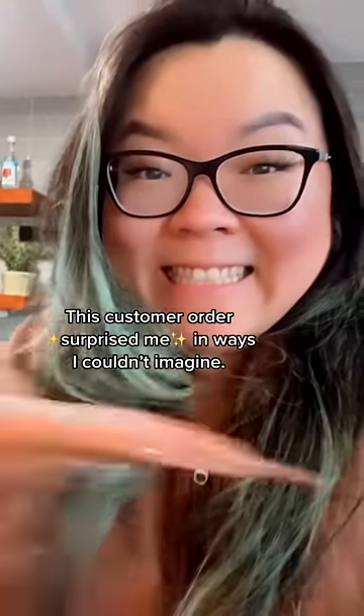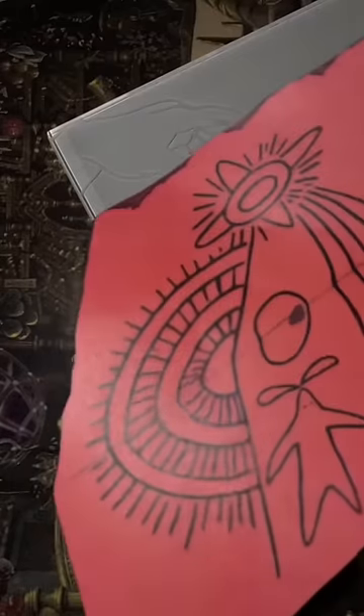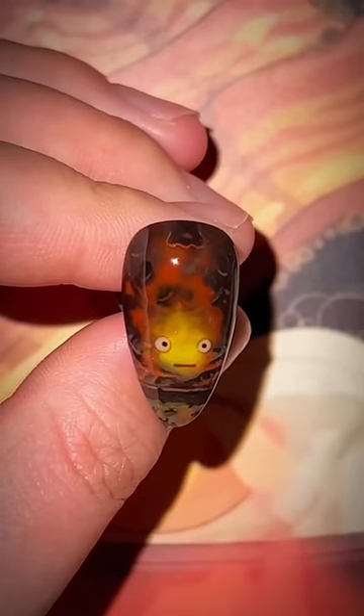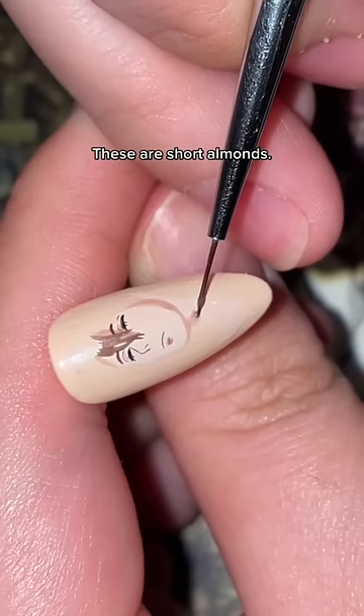I didn't know I had it in me to do a customer order that looked like this. It all started when someone wanted me to cook up Howl's Moving Castle nails. And once I figured out how to animate Calcifer's crackling flames, it sparked my brain to come up with some really strange new ideas.